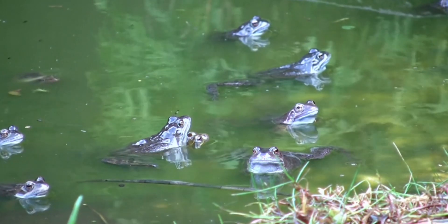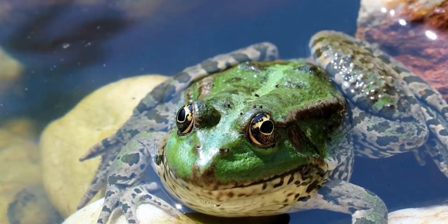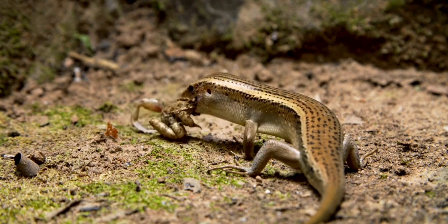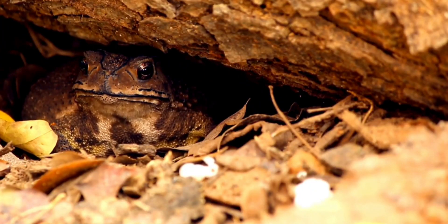Frogs have an important role in maintaining ecosystem balance. As insect predators, they help control insect populations that can damage crops and forests. Apart from that, frogs are also food for various predators, including birds and reptiles. Thus, they also act as an important part of the food chain.